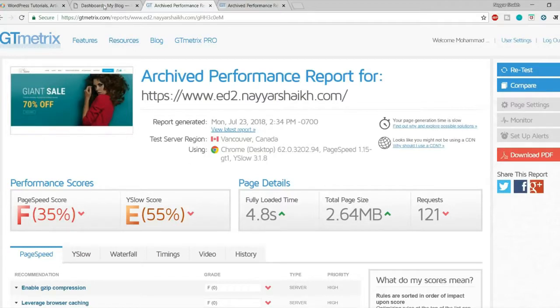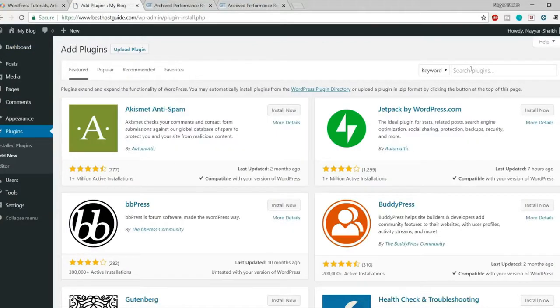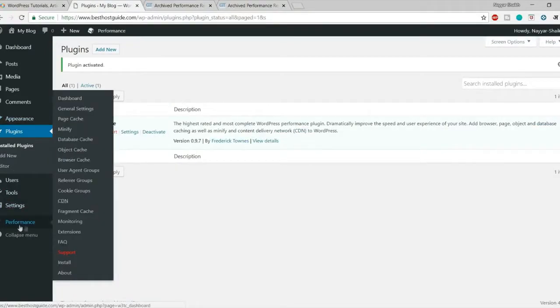Go to your dashboard, hover over Plugins and click Add New. We'll be using W3 Total Cache — there are many caching plugins but W3 Total Cache is a really good one. Type 'w3 total cache' or just 'w3' in the search box. It has more than a million active installs, over 3800 reviews, and a 4.5 rating. Install and activate the plugin.